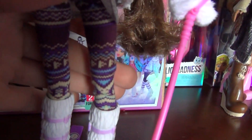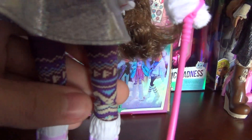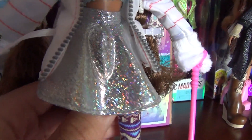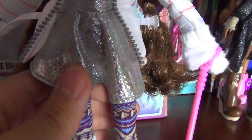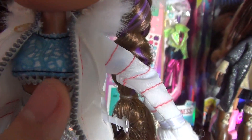Her leggings have this tribal pattern and they're purple and cream and all those colors. Her skirt is very shiny, as you can tell, and it's silver. Her top is a long sleeve, but since I'm not removing anything from this doll you'll probably never see it. It's blue and it has a nice detail.